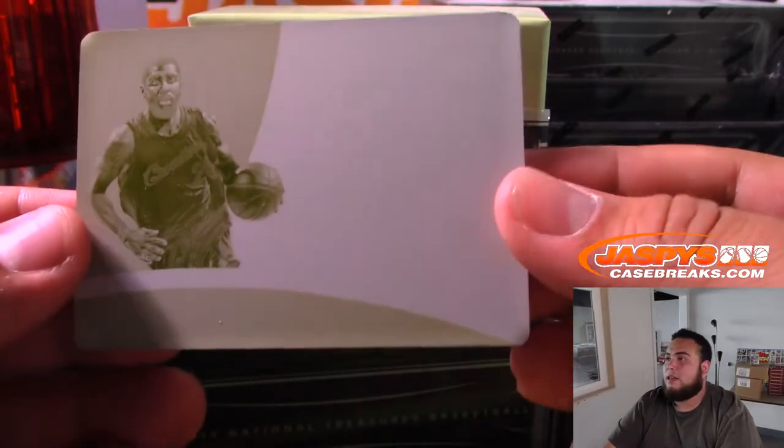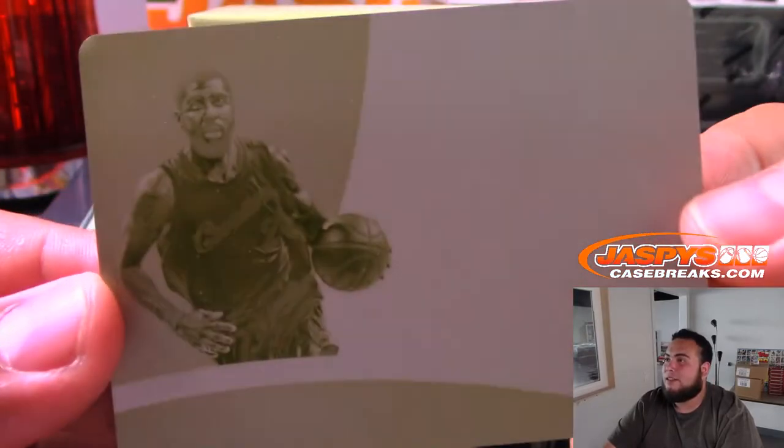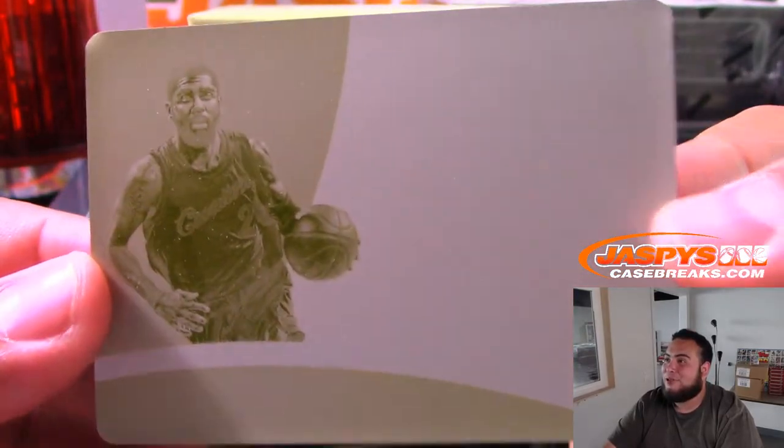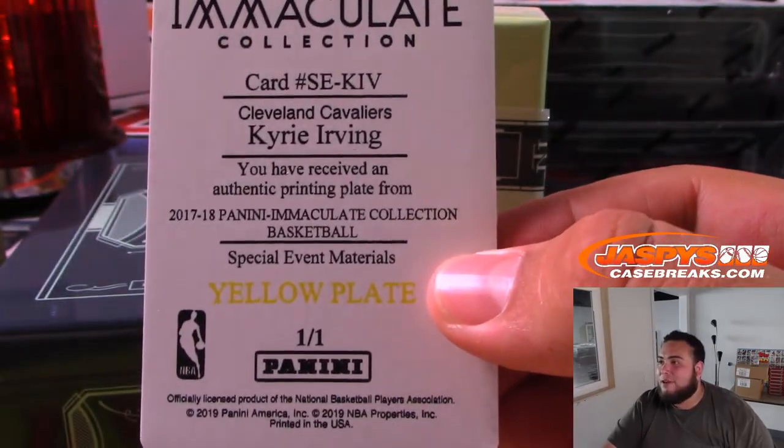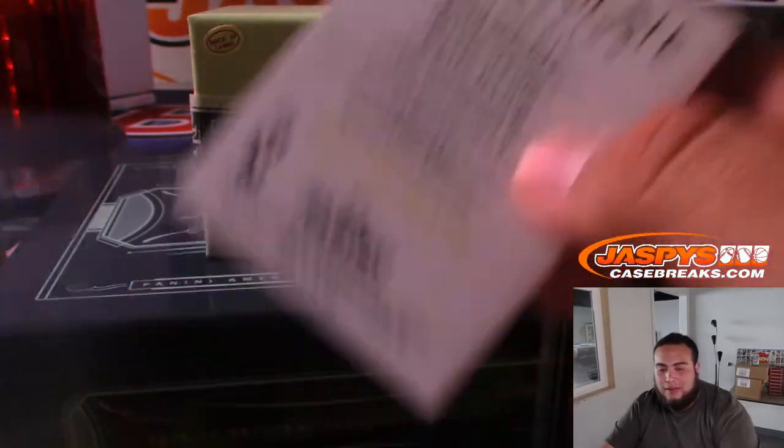We got Kyrie Irving — look how he looks guys, he looks like Uncle Drew right there. That is a one-of-one for the Cleveland Cavaliers edition of Kyrie Irving. So that's Cavs going to Ken.